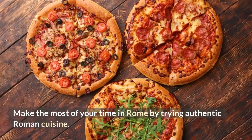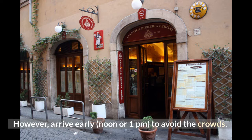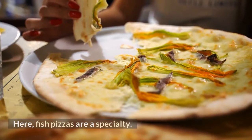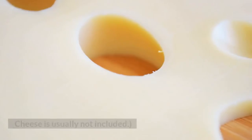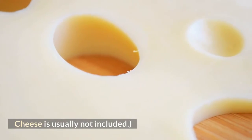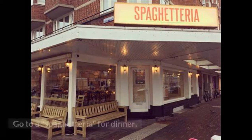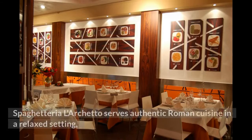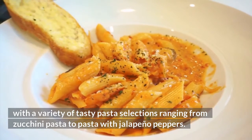Make the most of your time in Rome by trying authentic Roman cuisine. Try Antica Barreria Peroni for lunch, a traditional and cheap eatery popular with locals. Arrive early, around noon or 1 p.m., to avoid the crowds. Fish pizzas are a specialty here — scampi, mussels, and squid are examples of fruits of the sea, and cheese is usually not included. The quality is excellent because the fish is caught fresh every day. For dinner, go to a spaghettiria. Spaghettiria Larchetto serves authentic Roman cuisine in a relaxed setting, with a variety of tasty pasta selections ranging from zucchini pasta to pasta with jalapeño peppers.